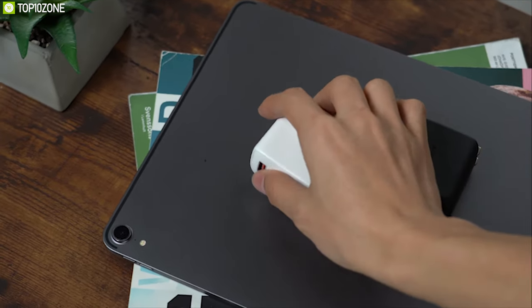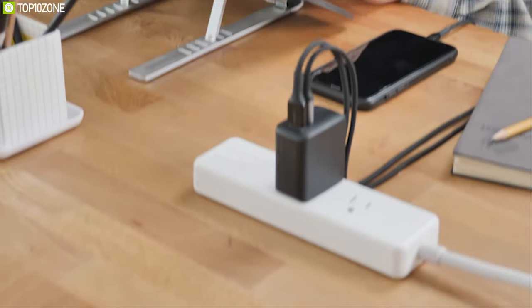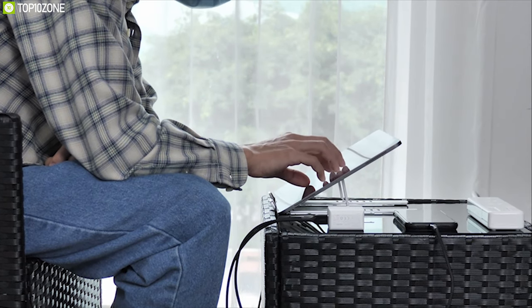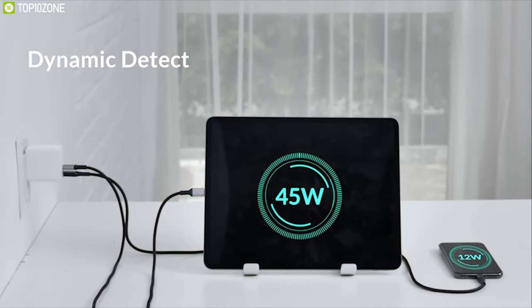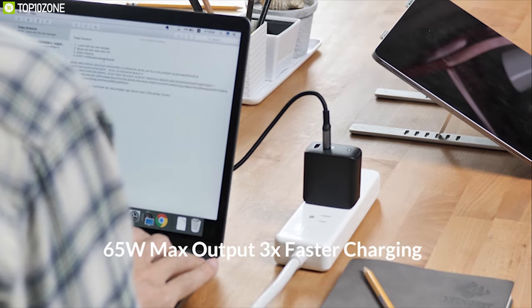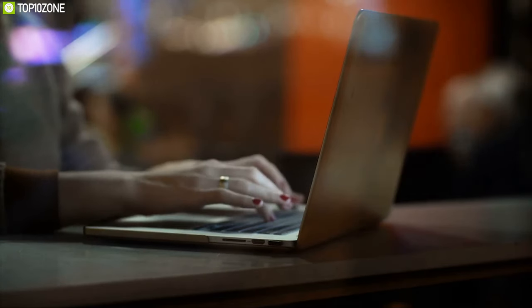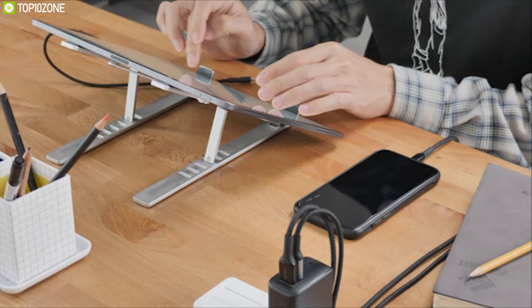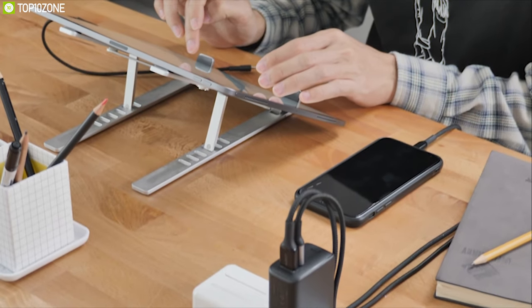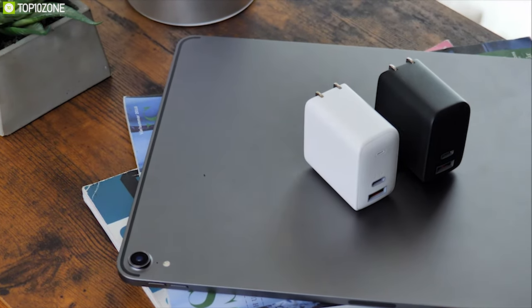The upper USB-C port on both wall chargers is capable of charging devices at a maximum 65 watts when charging a single device. The lower USB-C port on the Omnia Duo and the USB-A PD port on the Mix can deliver up to 18 watts of fast charging. When both USB ports are used, the upper USB-C port charges at 45 watts. The wall charger charges MacBooks, laptops, notebooks, fast-charging iPhones, Samsung, Huawei, LG, Google Pixel smartphones, and even Nintendo Switch. Both models feature built-in safeguards against excessive current, overheating, and overcharging.